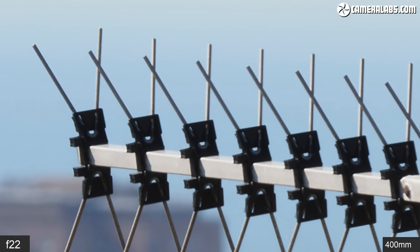Now for a quick movie focus test, first at 100mm f5 where the lens and camera can successfully pull focus between subjects without hunting. Switching to the 400mm end is a bigger challenge, given the fairly low contrast and very tight view, but the camera gets there in the end. And here's the face tracking experiment, again filmed at 100mm f5.